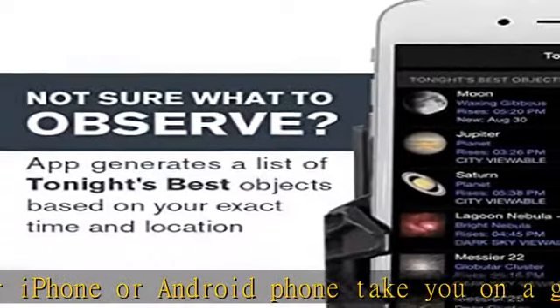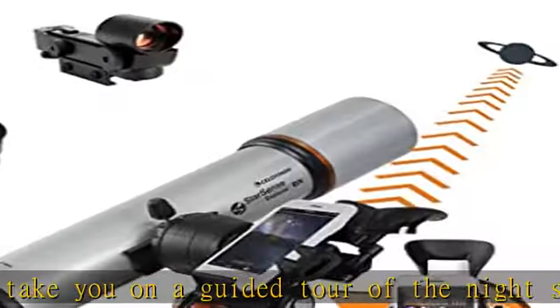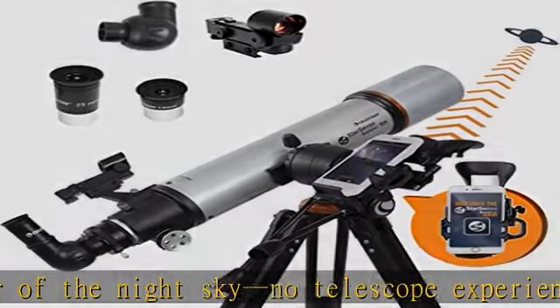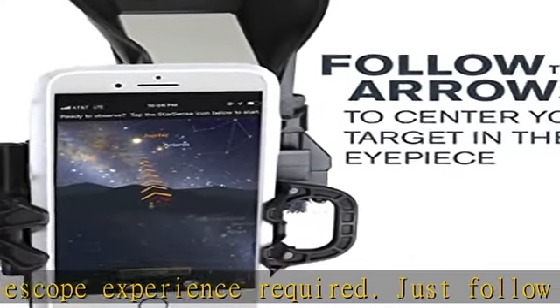Patented Starsense Sky Recognition Technology: this one-of-a-kind telescope uses patented, award-winning Starsense Sky Recognition Technology and your smartphone to analyze star patterns overhead and calculate its position in real-time.